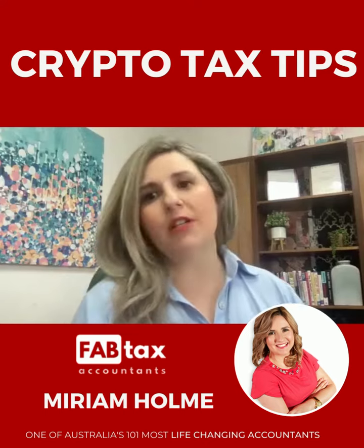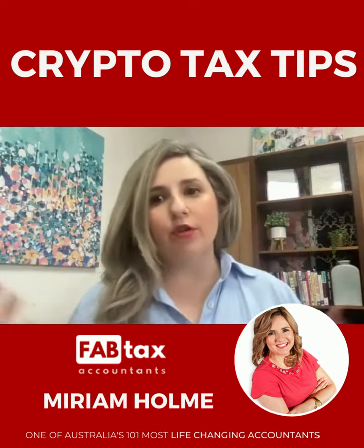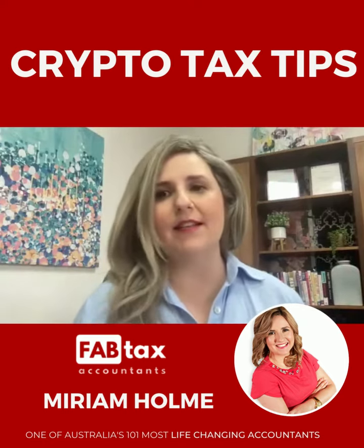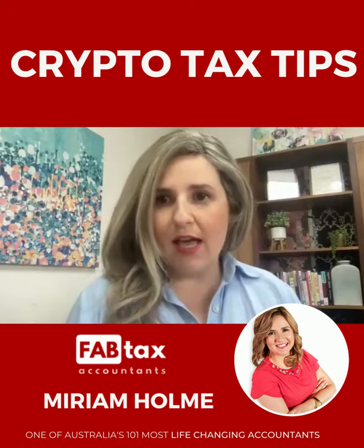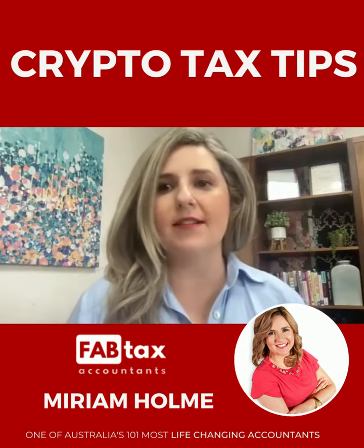We have specialised crypto tax software that we use, where we feed through all of the data and then work through the errors — and there are potentially lots of different things that come up. We work through those with clients to get as accurate a result as possible, and the complexity depends on how many transactions they've had.